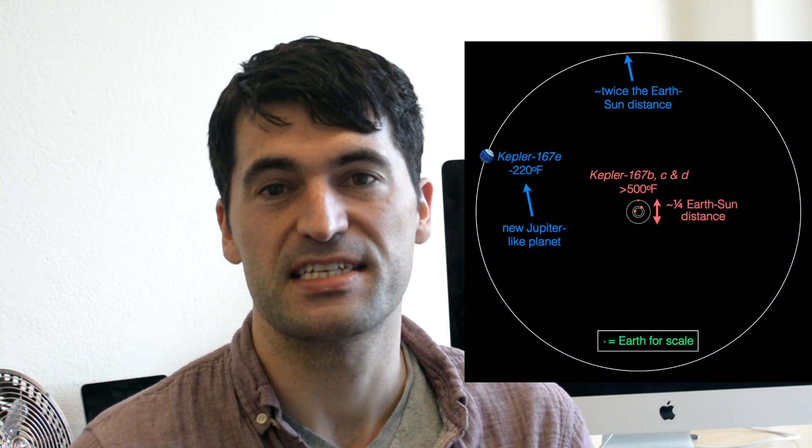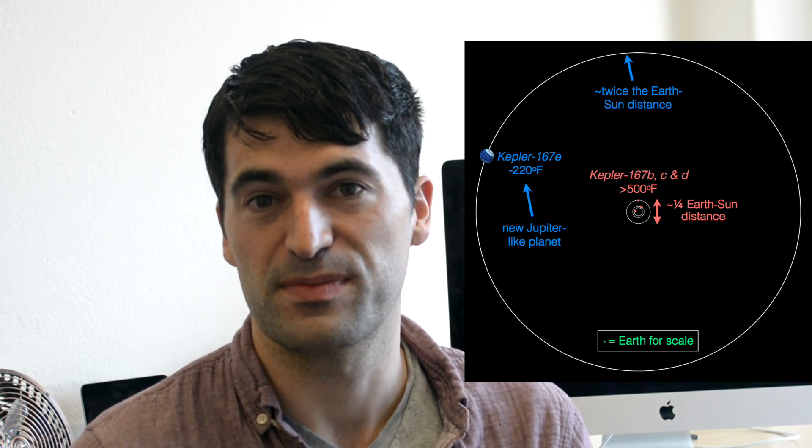The orbital period is basically just the year of that planet — for the Earth, that's 365 days. Through Kepler's laws, we can convert from orbital period into distance from the star, and in turn we can convert that into how much heat that planet receives from its star. Kepler-167e sits at about twice the distance from its star than the Earth does from the Sun.